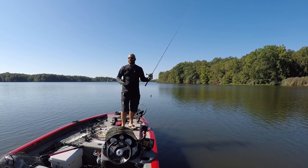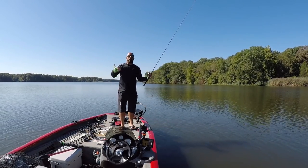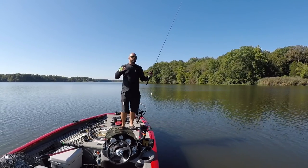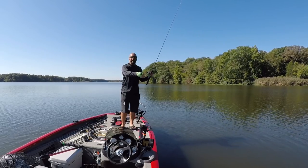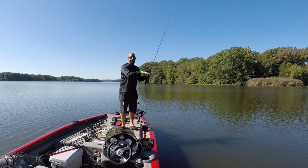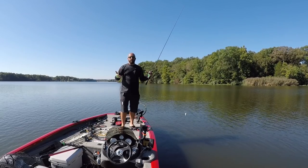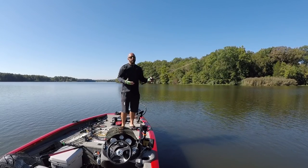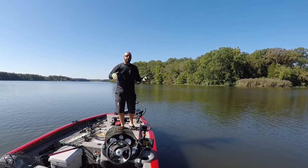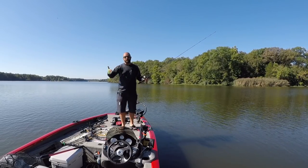If the water stains up pretty good or gets muddy, I'll use chartreuse blackback — red craw is another good one, and gizzard shad are some of my go-to colors. You don't have to throw the right color to imitate whatever they're feeding on; you need to throw what shows up well in that watercolor. They may be feeding on bluegill, but natural bluegill colors can blend in. So I'll throw the red craw or the chartreuse blackback — you want to match the hatch when you can, but make sure your bait is visible to the fish.